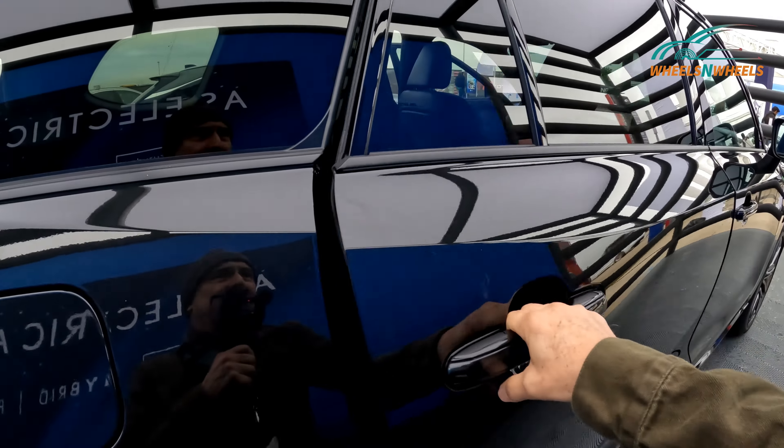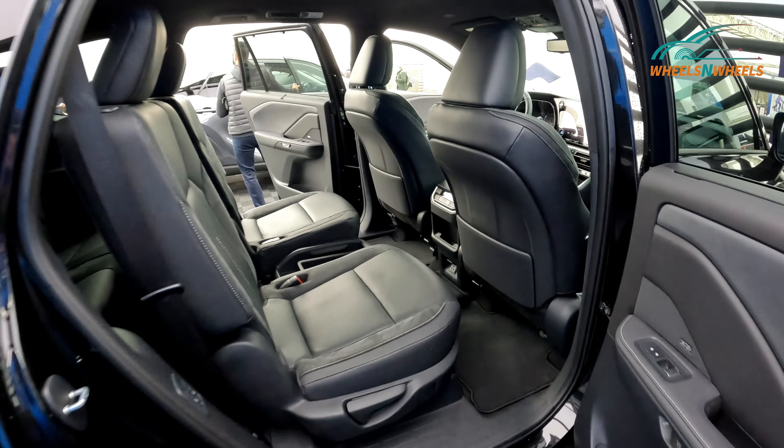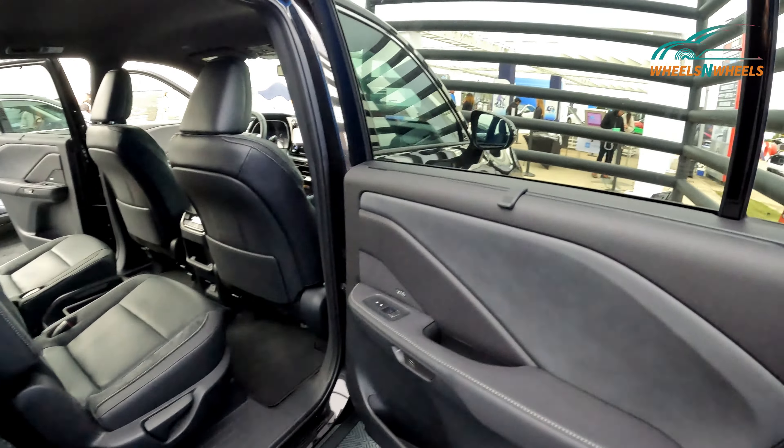Super roomy back here as well, and you've got a screen right here that you can lift up.